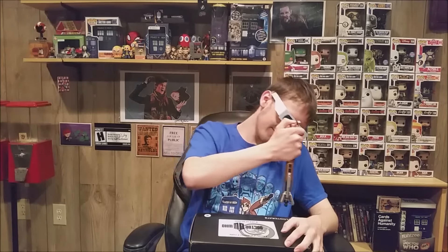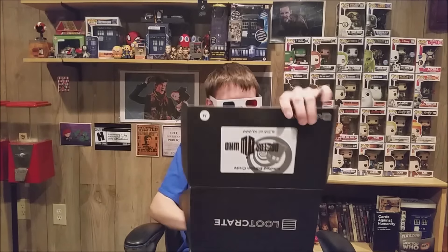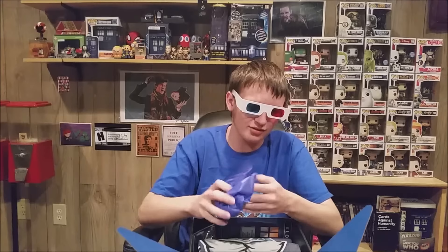Alright guys, now let's go ahead and open this up. Seems Ancath got a little upgrade for this video today. What's inside? Oh, the inside is made to look like a TARDIS. That's cool.